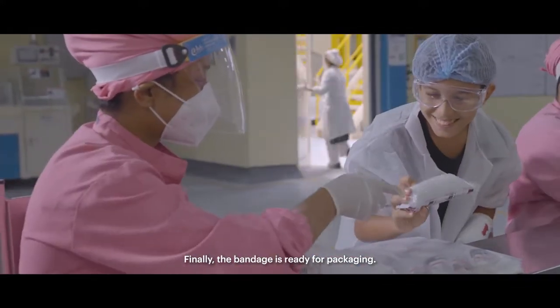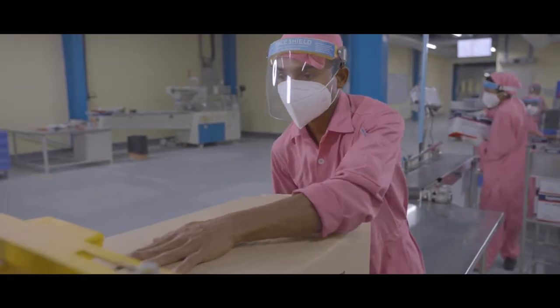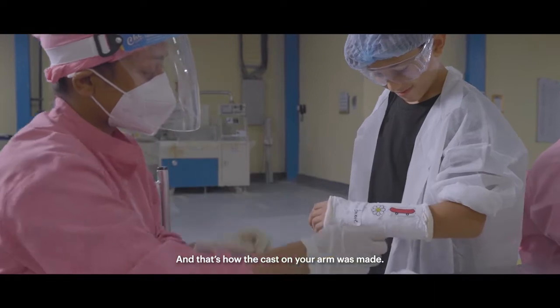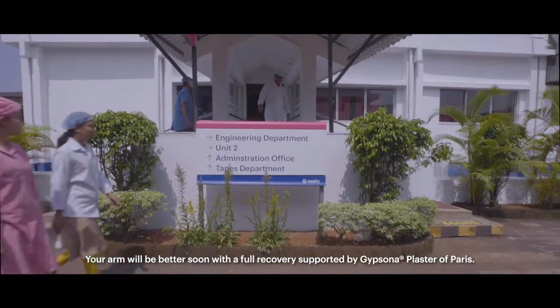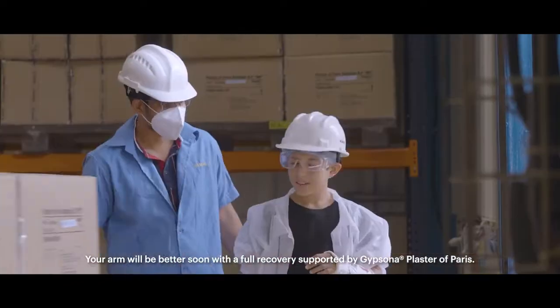Finally, the bandage is ready for packaging. The patient will be better soon, with a full recovery supported by Gypsona Plaster of Paris.